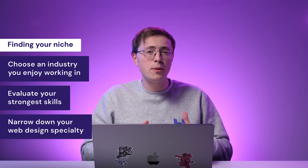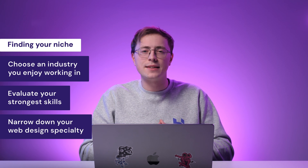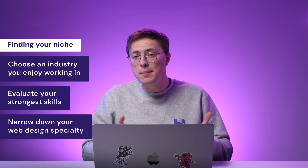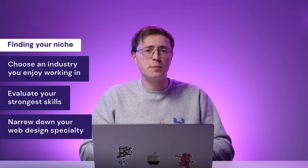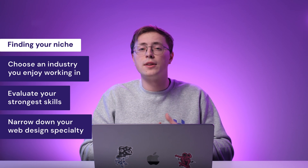From there, narrow down an idea of your website design specialty. Maybe you're an expert in WordPress or Adobe Commerce. Both platforms have different features that can help you target the right audience.